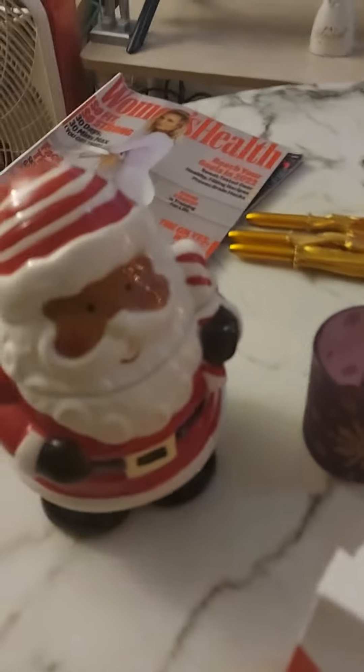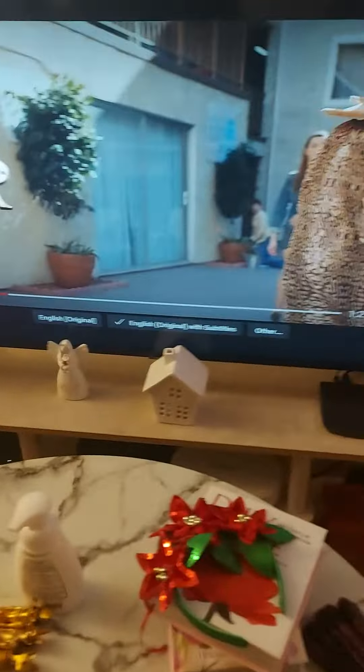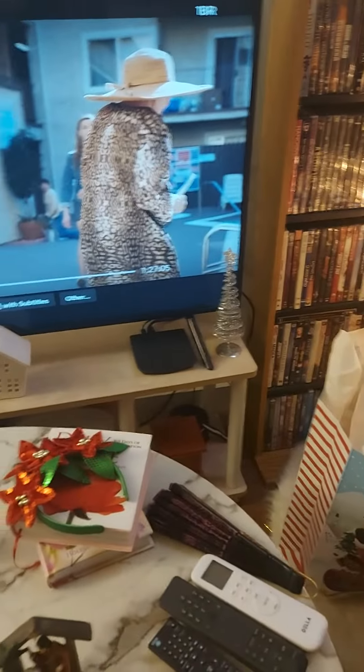And then I have various little decorations here — another nativity, my reindeer, and another black Santa cookie jar or candy jar. I have a little white house, an angel, a nutcracker, and a little mini Christmas tree.